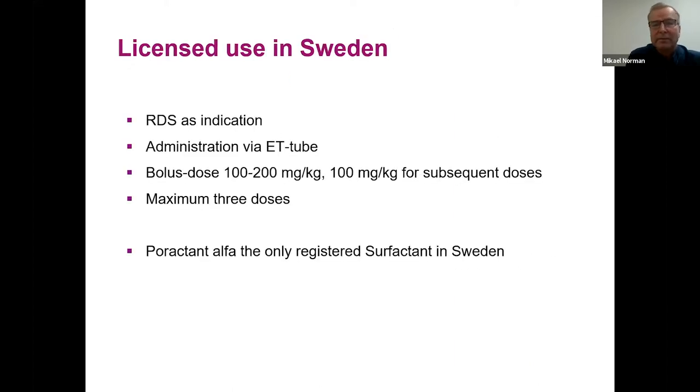In Sweden, the licensed indication for surfactant is respiratory distress syndrome, administered through an endotracheal tube. The licensed bolus dose is 100–200 mg/kg, with 100 mg/kg for subsequent doses and a maximum of three doses licensed. In Sweden, poractant alpha — also known as Curosurf — is the only registered surfactant.